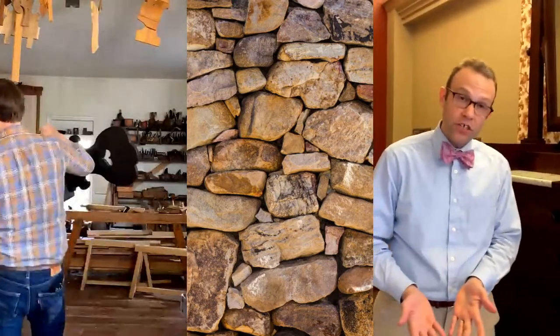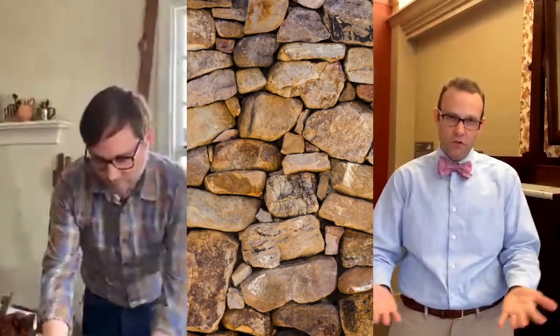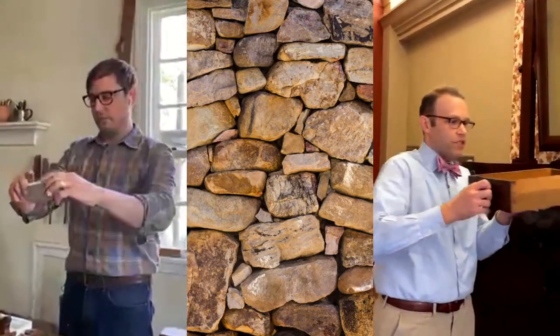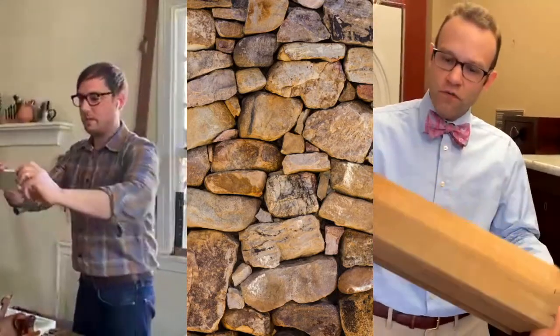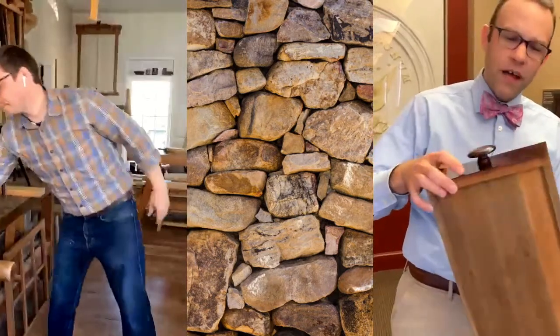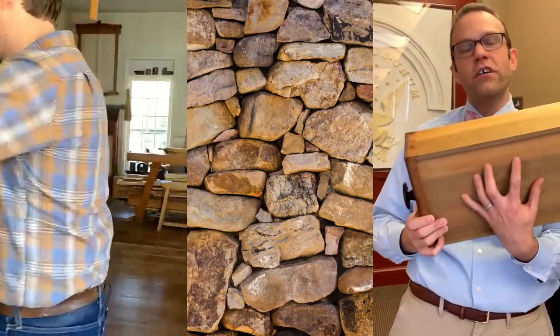I heard you talking about Thomas Day — why not come out to one of our real treasures, this dressing bureau made by Thomas Day. You know, you were talking about the importance of wood movement. I have a question for you, Ben: how does a cabinetmaker work to deal with the fact that all this wood — and this drawer is veneered on the front — wants to move in its own strange directions over time?